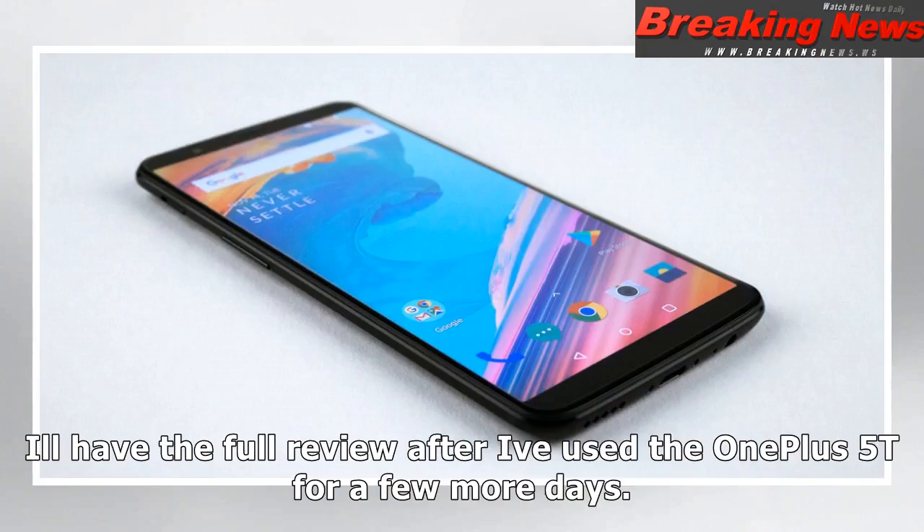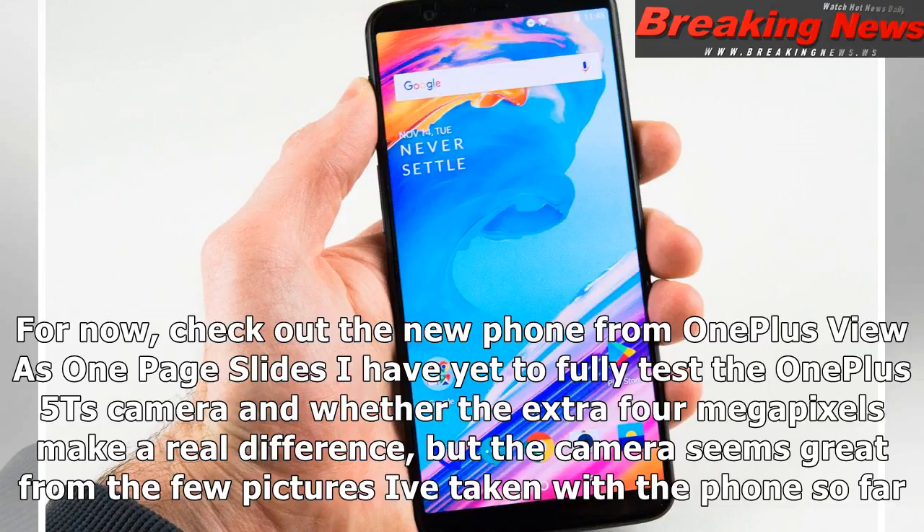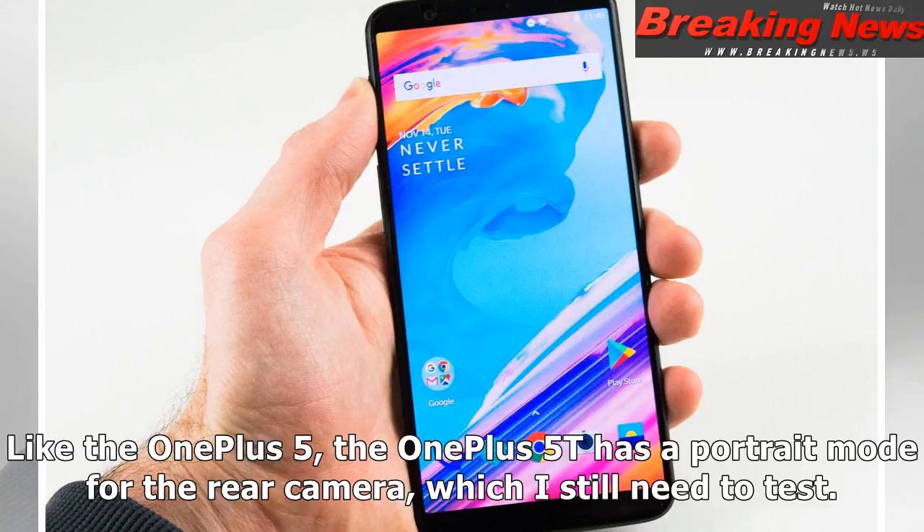I'll have the full review after I've used the OnePlus 5T for a few more days. For now, check out the new phone from OnePlus. I have yet to fully test the OnePlus 5T's camera and whether the extra 4 megapixels make a real difference, but the camera seems great from the few pictures I've taken with the phone so far. Like the OnePlus 5, the OnePlus 5T has a portrait mode for the rear camera, which I still need to test.